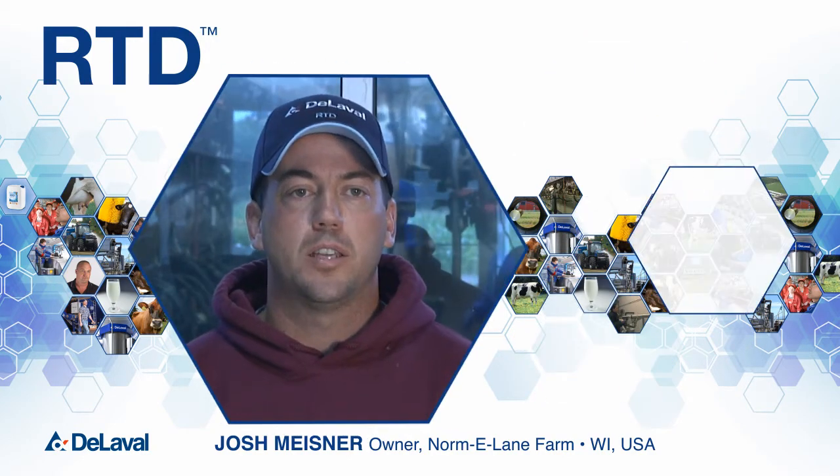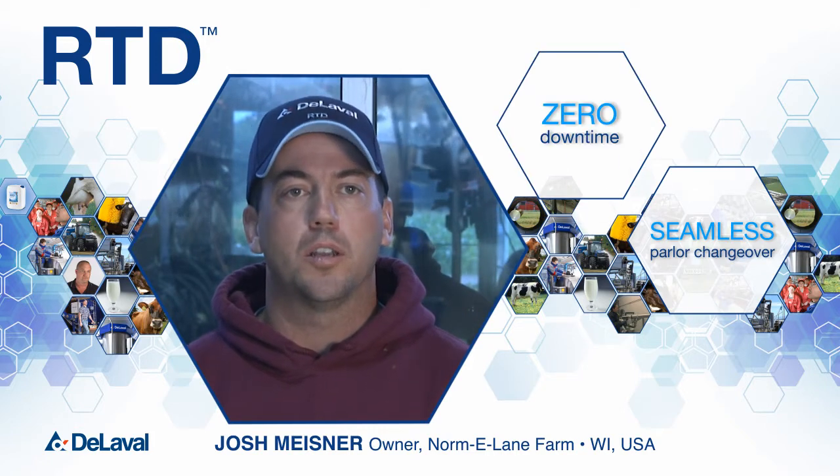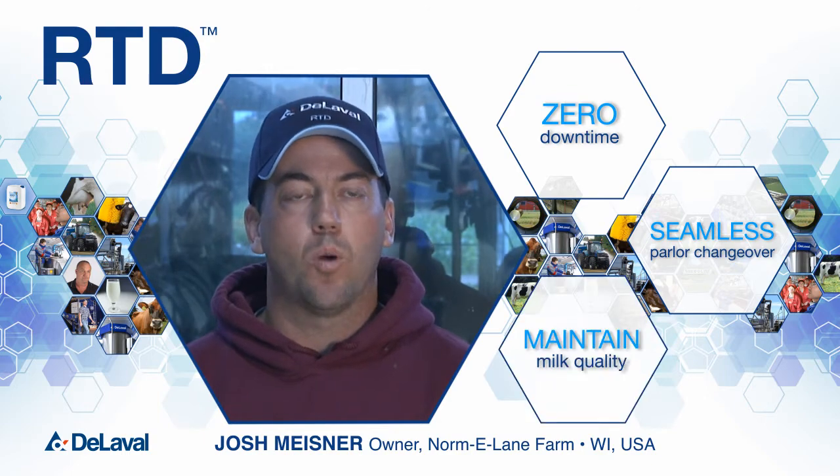The changeover to RTD was seamless. As it was ready for our farm, our dealer came in and installed it in one milking, so we didn't miss a beat, and we also maintained our milk quality in the process.